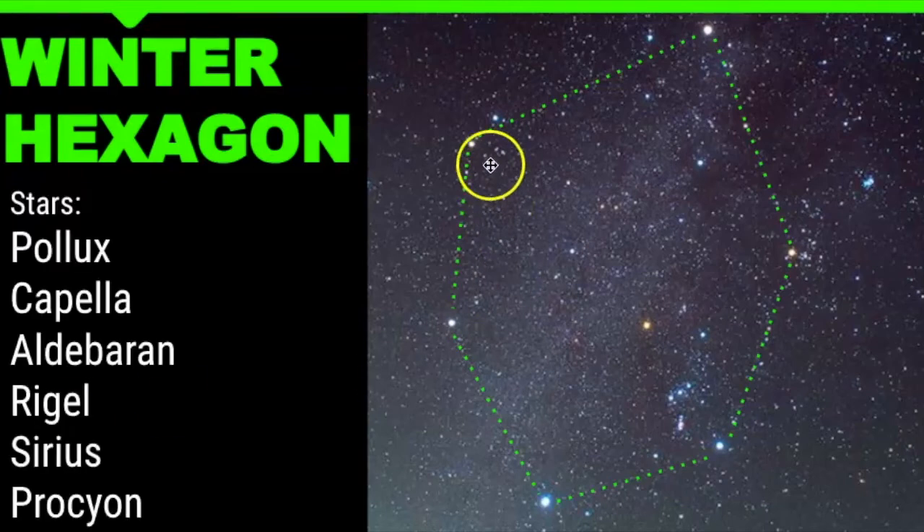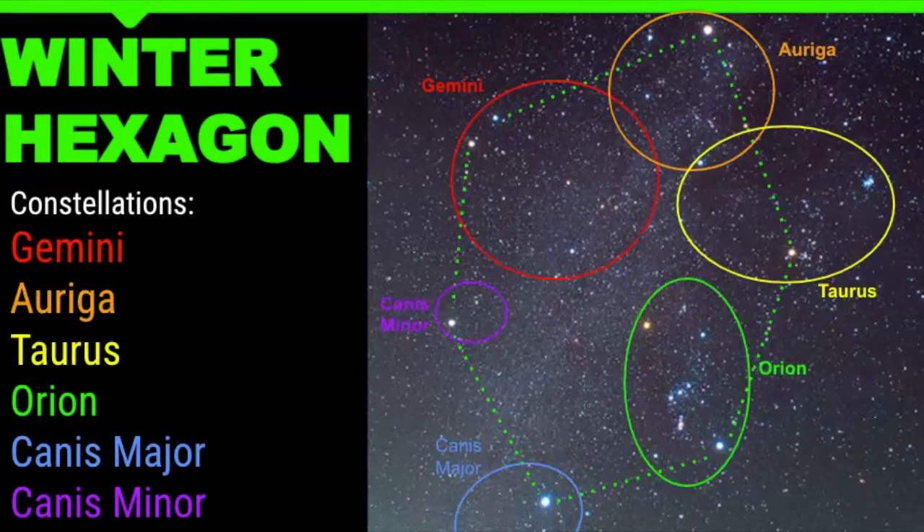The stars of the winter hexagon include Pollux, Capella, Aldebaran, Rigel, Sirius, and Procyon. Here is where all those constellations are located in the sky. The winter hexagon is a great asterism to help you find other constellations and planets in the sky.